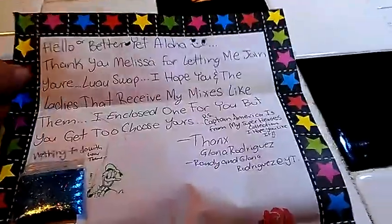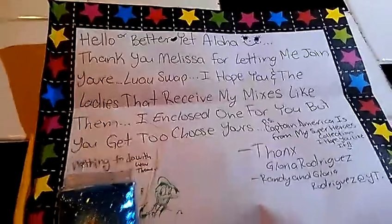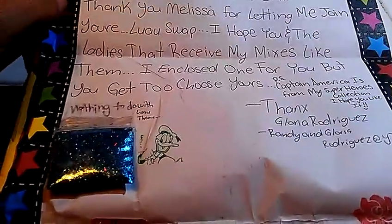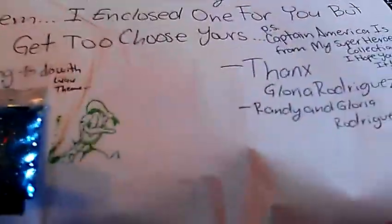Hi ladies, this is going to be my fourth reveal video on my Luau Party Glitter Groot Swap Plus giveaway. I received this mix from Randy and Gloria Rodriguez.